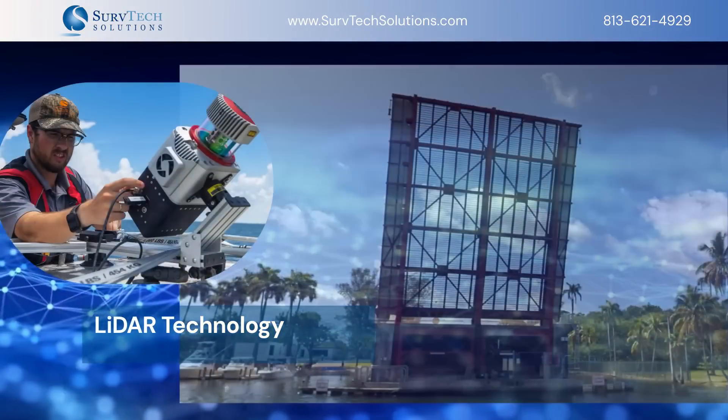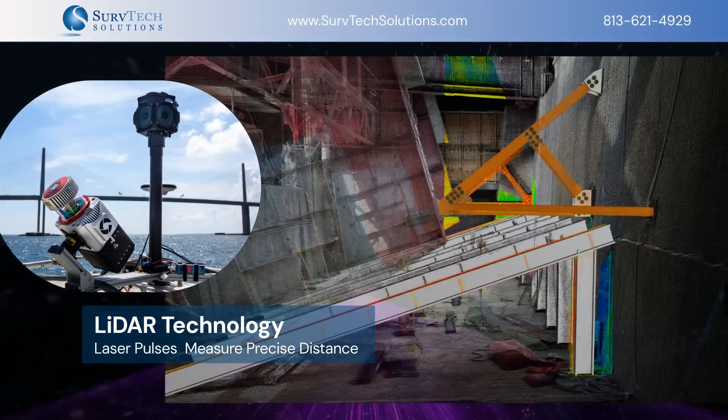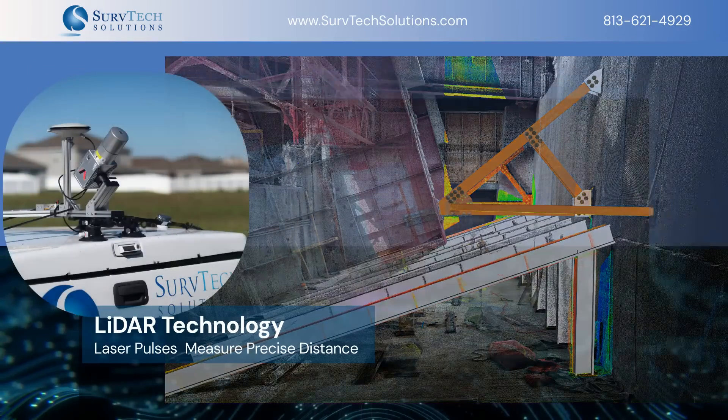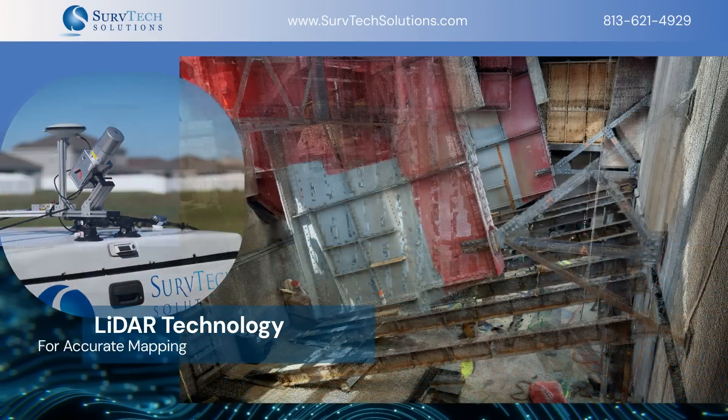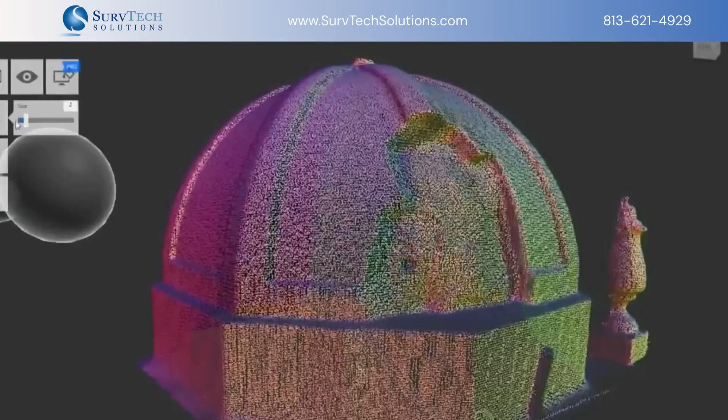LiDAR technology is at the heart of these surveys, using laser pulses to measure distances and create detailed point clouds. This data is crucial for accurate mapping, ensuring precision in every project from historical sites to modern architecture.